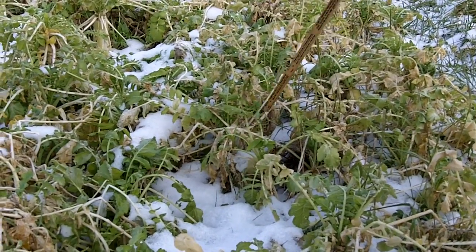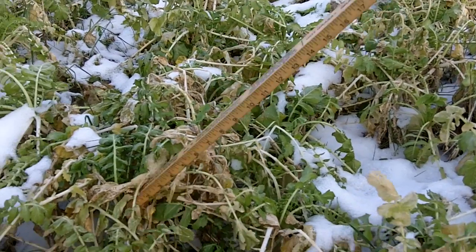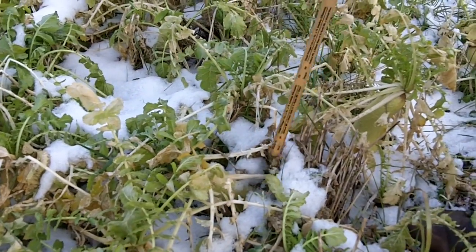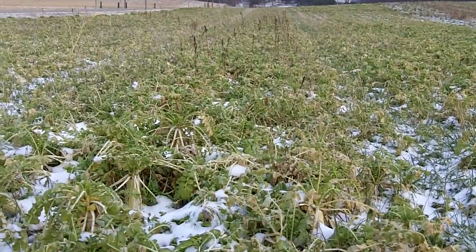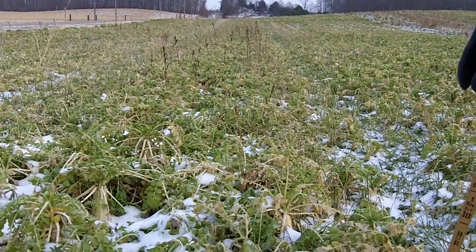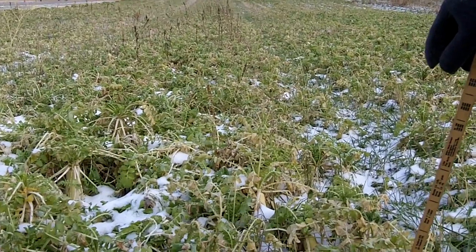It appears that with that extra crimson clover, we've got a little more consistent radish and a little larger radish as well. I think that's showing us that we've got more nitrogen production coming off of the higher rates of crimson clover. At least that's our observation so far, and I think some subsequent videos are going to show that that's probably a good observation.